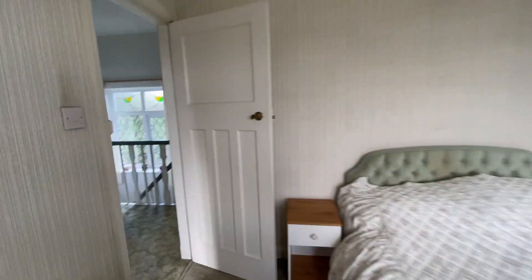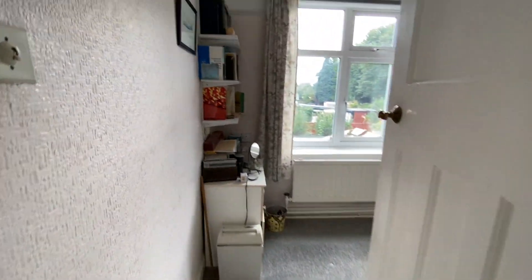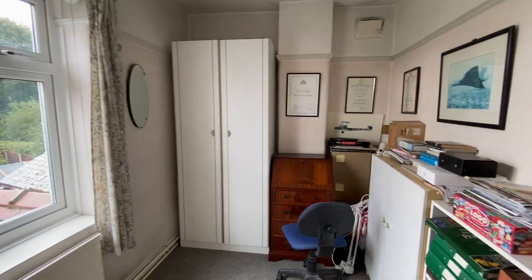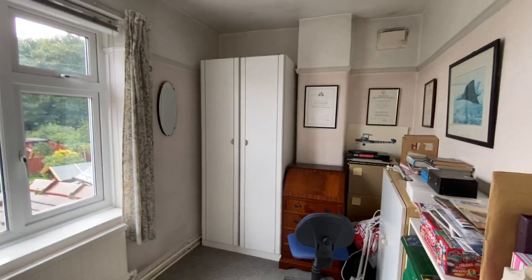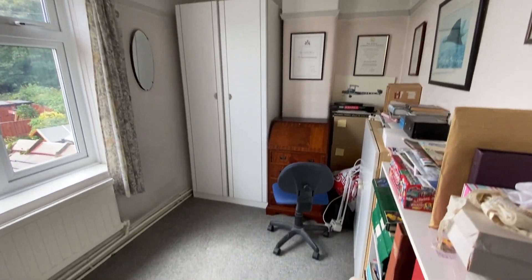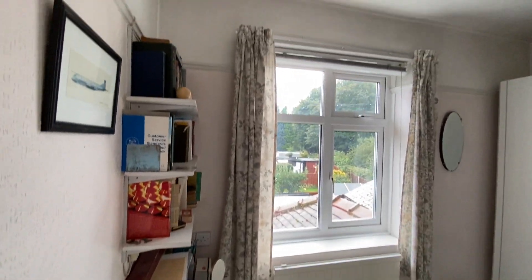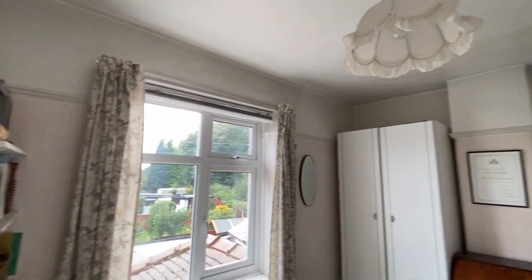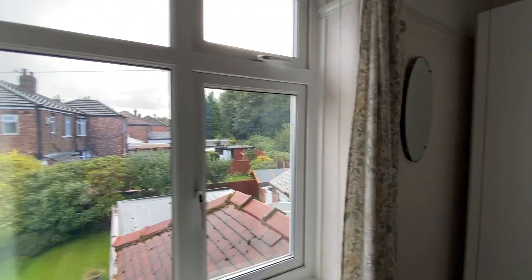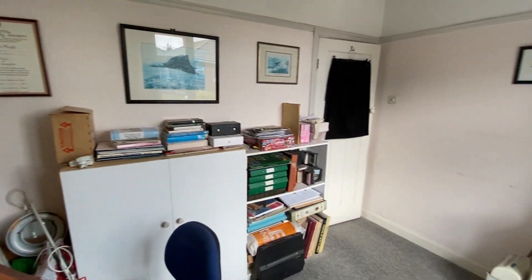The third and final bedroom is a really really good size — by no means is it a box room. It's around 10 foot 4 wide, so it's a really really good size. The window overlooks the neighbouring gardens, which is nice.